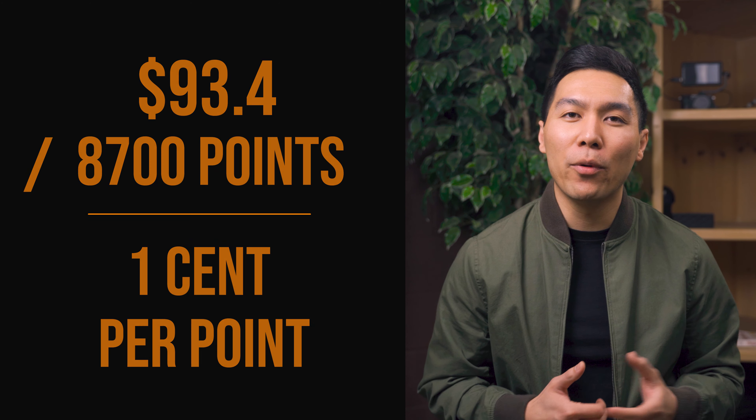This is actually a pretty good return on points because credit cards that tend to use points and miles typically have a true valuation of less than that. So for the base of this video, let's say one JetBlue point is worth 1 cent. For the initial welcome offer of 100,000 points, that could be worth $1,000 more or less.